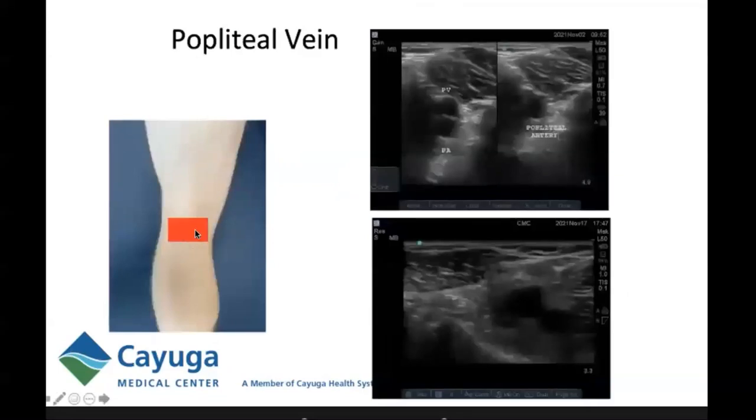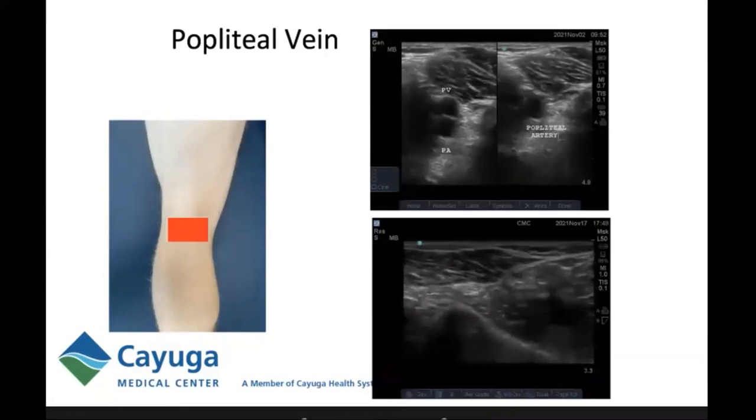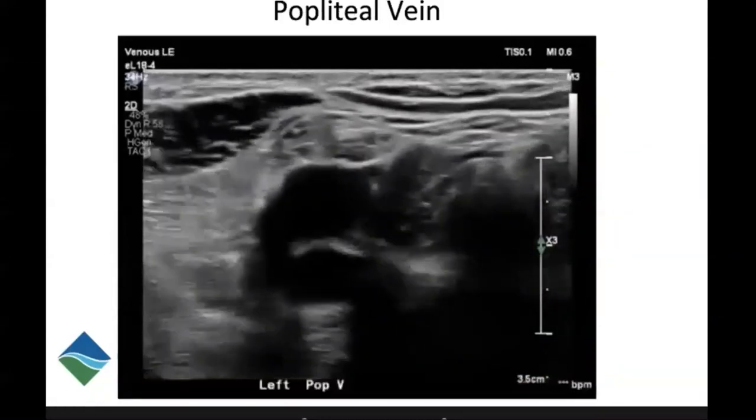To evaluate the popliteal vein with ultrasound, you need the patient prone again. Slide the probe somewhat laterally from where you were looking at the medial head of the gastroc–semimembranosus. I use the dual key on my ultrasound machine for side-by-side comparison — I'll take an image in short axis showing the popliteal vein and popliteal artery, then hit update and apply compression to completely obliterate the popliteal vein. If you can completely compress it, there is no clot. You may need a little bit of knee flexion to increase venous return, as demonstrated in this video.